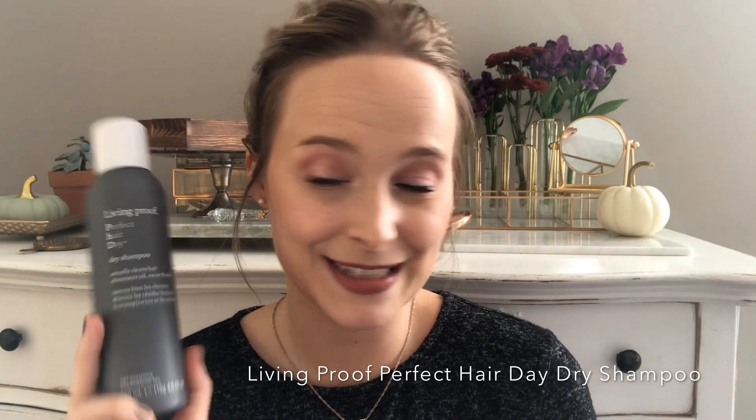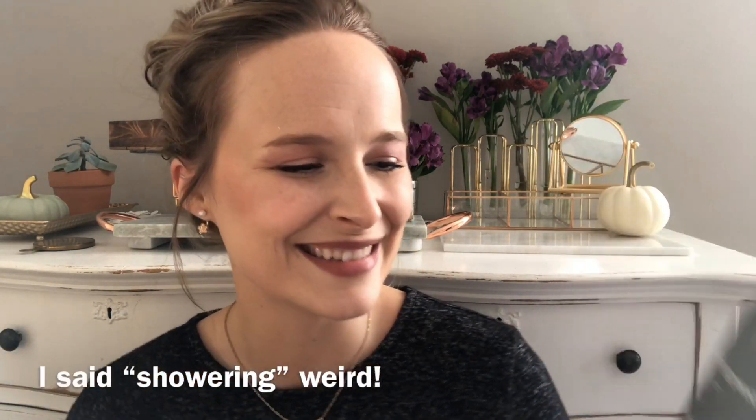Living Proof Perfect Hair Day Dry Shampoo — this is really, really good. I got them buy one get one free so I have about three that I've been working through. It actually cleans the hair and soaks up oils. On my third or fourth day of not washing my hair, I'll use this and it will really perk up my hair and make it not look as oily without looking super dry. It does leave a little bit of a white cast, so it might not be ideal for darker hair.